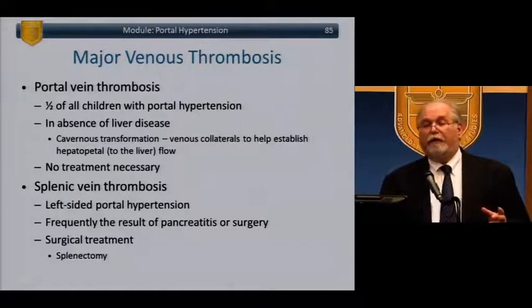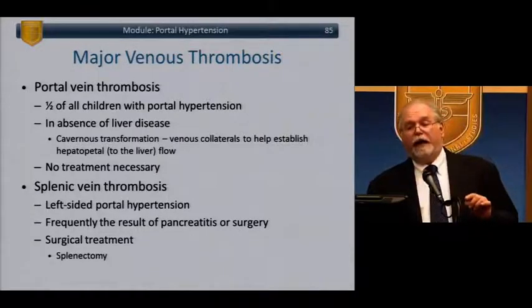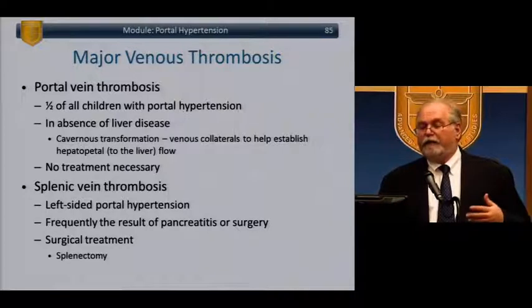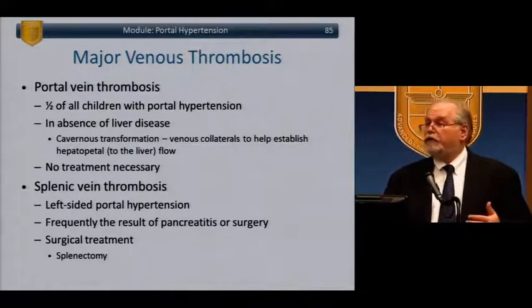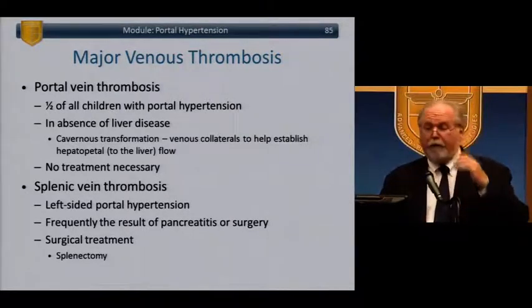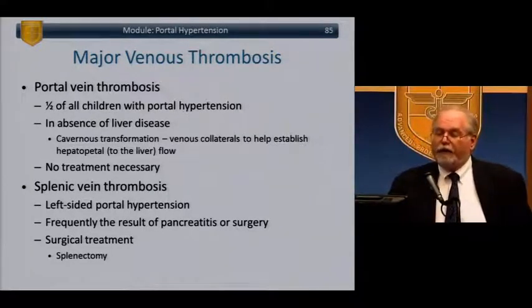Portal vein thrombosis is important: half of all children with portal hypertension have portal vein thrombosis. In the absence of structural liver disease, it gets better without treatment — they'll get cavernous transformation, venous collaterals, and eventual re-canalization. No treatment is necessary for children with portal vein thrombosis in the absence of structural liver disease. Splenic vein thrombosis causes left-sided portal hypertension (sinistral varices), frequently from pancreatitis or surgery. Treatment is generally splenectomy.